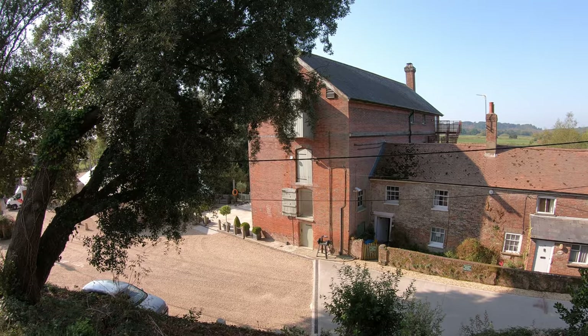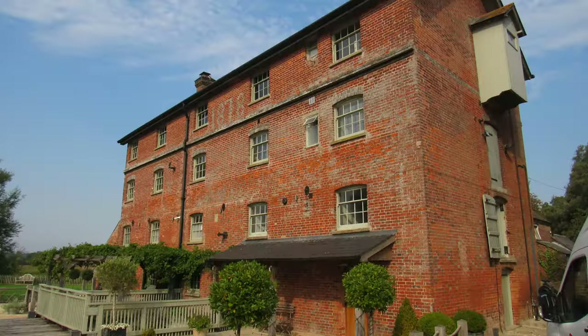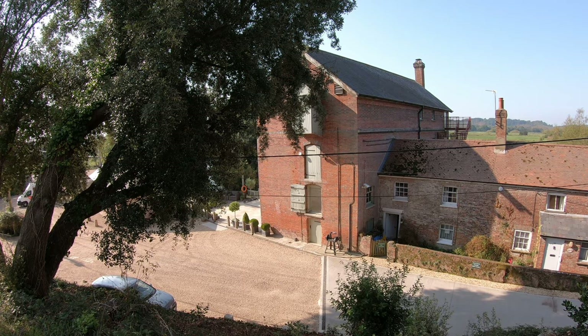Up on the mound we get a really good view of Sopley Mill. The original mill was here as far back as 1086 and is recorded in the Domesday Book, and over the years it's been renovated and rebuilt many times. The current mill was built in 1780, a top floor was added in 1878, and it was in commercial use as recently as 1955. I'm not sure if any milling is done there these days — I know the water wheel is still there, and I believe it's now a wedding and events venue.